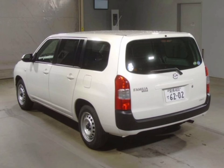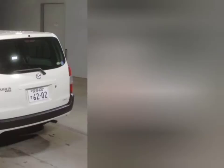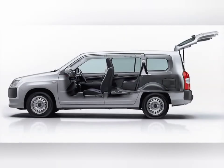The Standard model is the base model of the Familia van lineup. It comes with standard features such as air conditioning, power windows and locks, and a CD player. The Standard model is also available with an optional sunroof. The Long Wheelbase model is ideal for families who need extra space. It features an extended rear cargo area that can accommodate up to eight passengers, and also comes with air conditioning, power windows and locks, and a CD player.